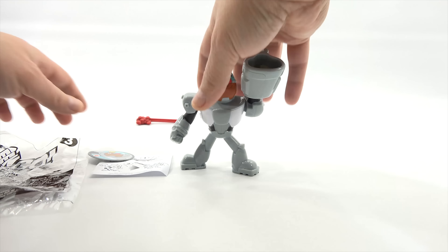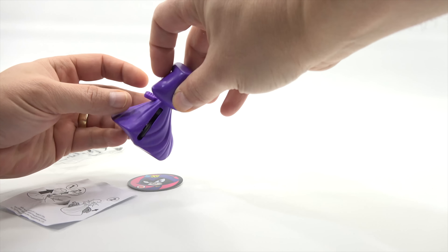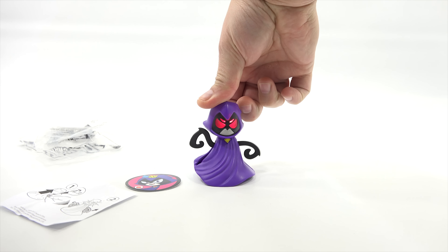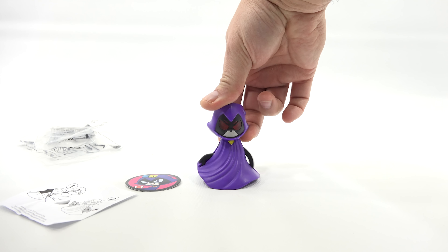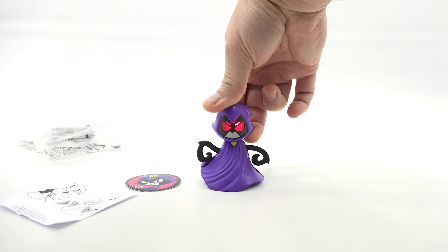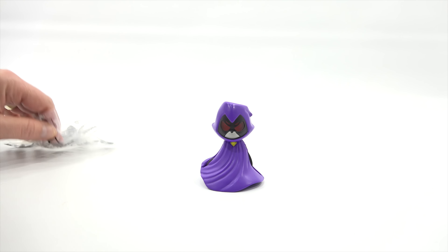Number four is Raven. There's an on switch — it's supposed to light up her eyes. When you lift up and down, her eyes start to turn red. It's a little scary. Scary toy number four.